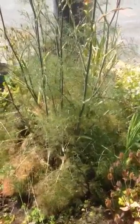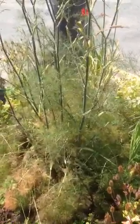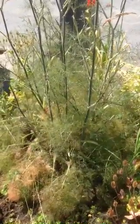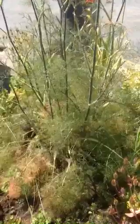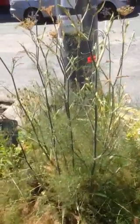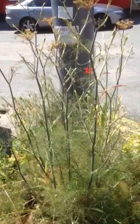Fennel — the seeds are used in tea, but we can also use the leaves. They are particularly good with fish, traditionally. So if you're baking fish, put them on a bed of fennel and you'll get a nice flavour. Fish is very tasteless, isn't it? So you really want something to flavour it.